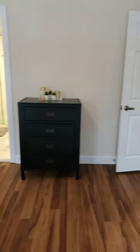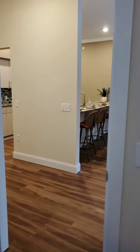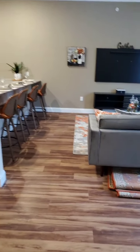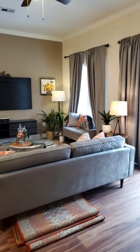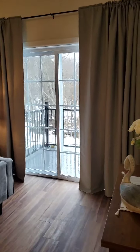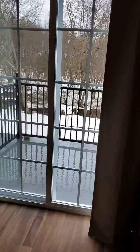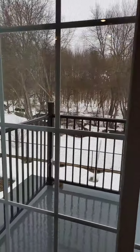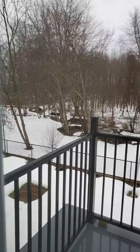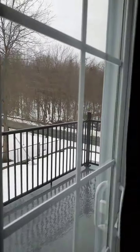Now going out into the living room — you'll notice how tall the ceilings are. The living room has a sliding door to the balcony, and looking out through the sliding door you can see the park view.